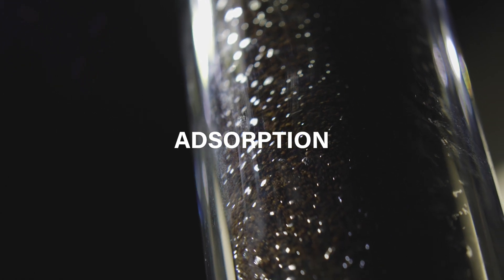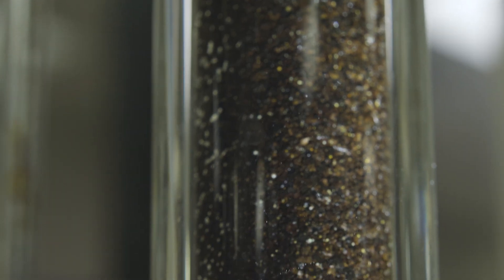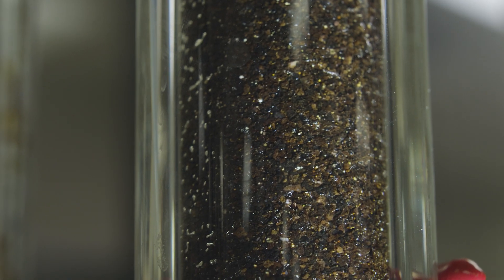The third is adsorption. You can think about beads or little resins that almost act as a sponge. You have a big column that's packed with these resins, and then you flow the brine through the column. As the brine is going through the column, the beads only grab lithium.